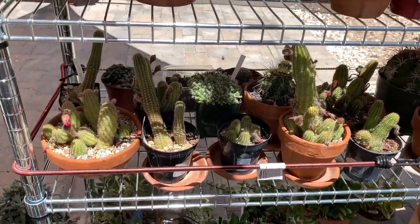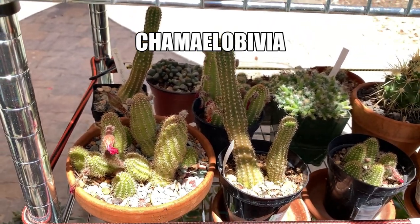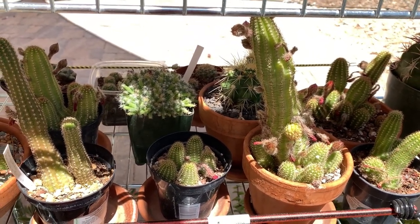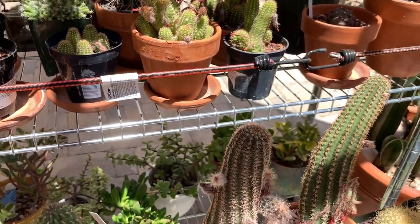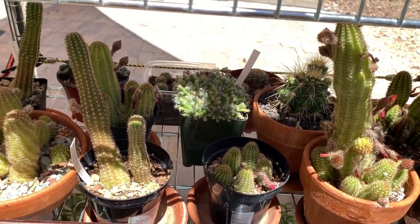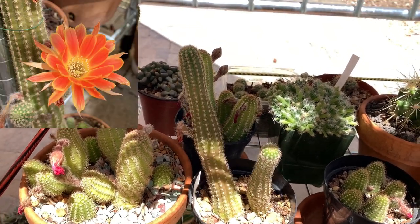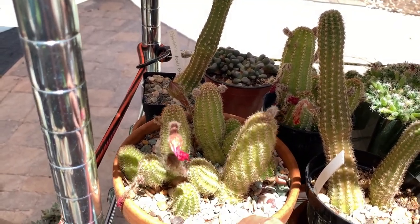Moving on to this shelf right here — these are my chamelobivia, a cross between a chamaecereus, the traditional peanut cactus, and a lobevia. Their features are a mixture of the small peanut cactus, which doesn't grow very long, and lobevia, which grows a lot bigger and taller. Some of them are already done blooming. This is a very nice flower — someone told me this one is called Mardi Gras. And this more common one is called Rose Quartz cactus.